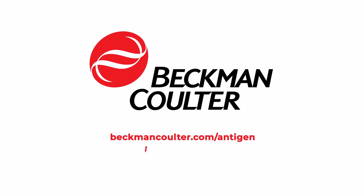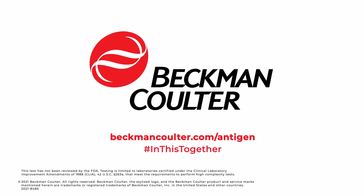Inquire today to take care of your community's health with affordable antigen testing. Beckman-Coulter's lab-based antigen testing.